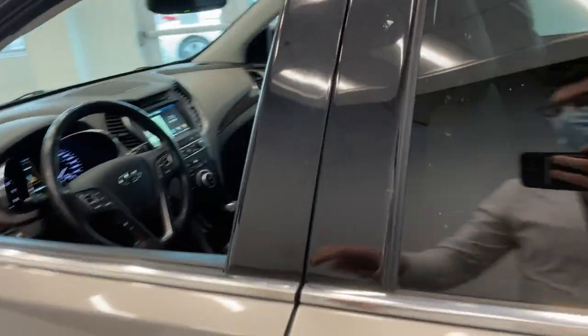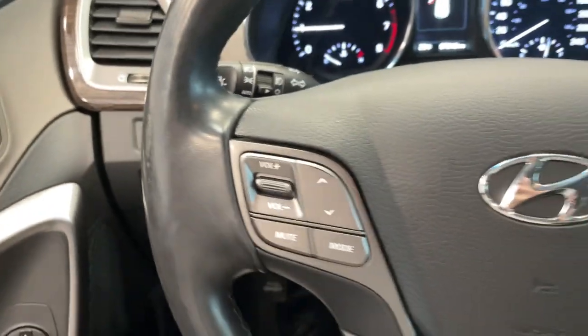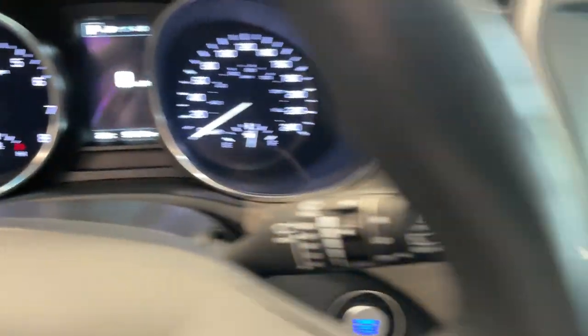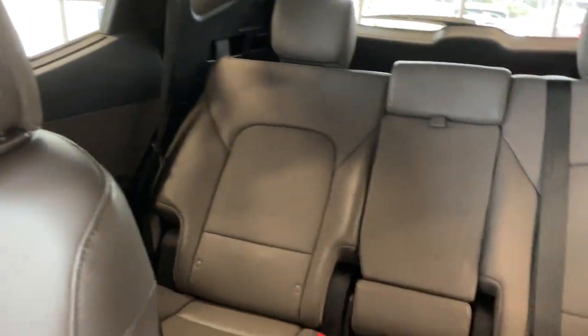On the inside of the vehicle you've got full leather seating, again in a nice dark gray color. You've got all your steering wheel controls there. This vehicle only has 97,000 kilometers. You've got your navigation, all your controls there, and a nice large sunroof as well, with lots of space in your seats.